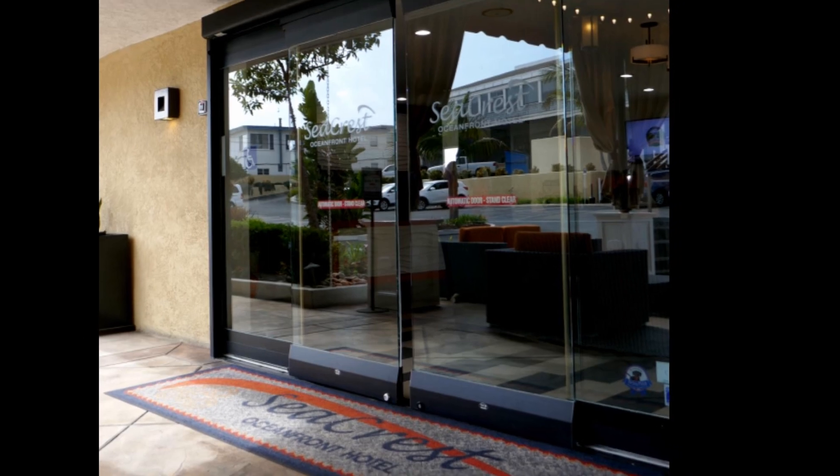WheelchairTraveling.com presents Staying Overnight. What does access look like? Automatic doors to start.